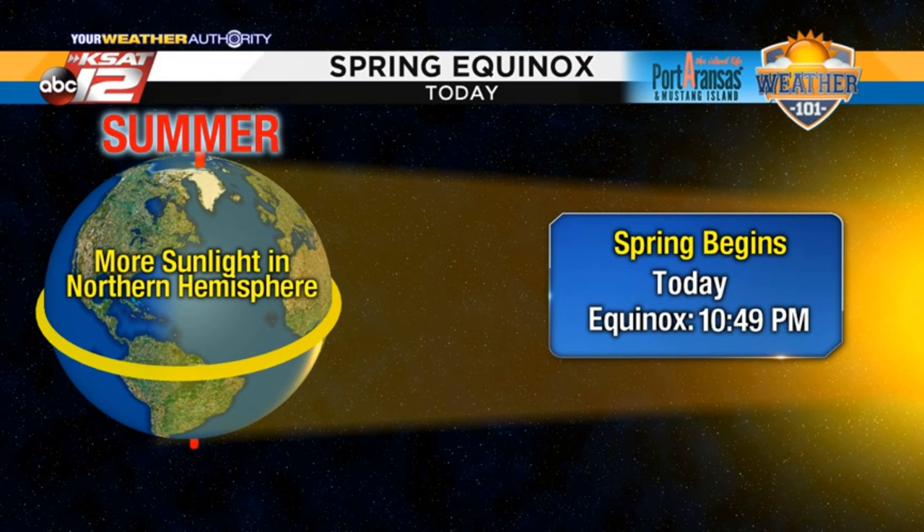We officially go into spring at 10:49 tonight and then we'll work our way towards summer, of course. Thanks for joining us on KSAC Kids and there's a lot of good information on here if you need more to look at.